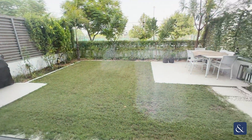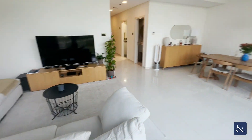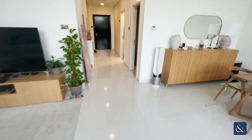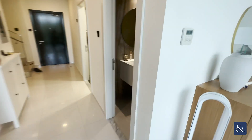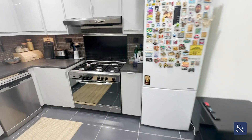Really decent sized garden, and then downstairs you've got the washroom here, which has been upgraded. The kitchen area has also been upgraded.